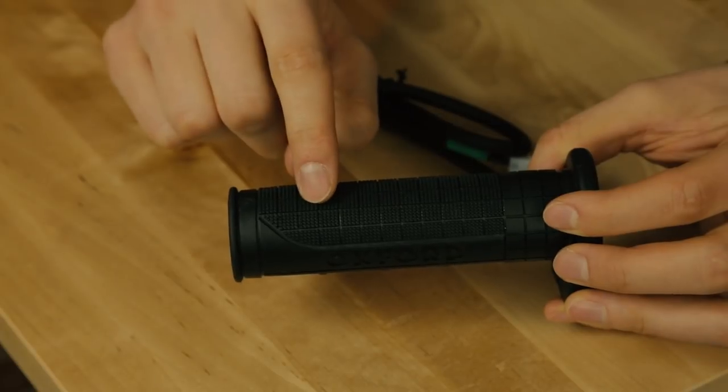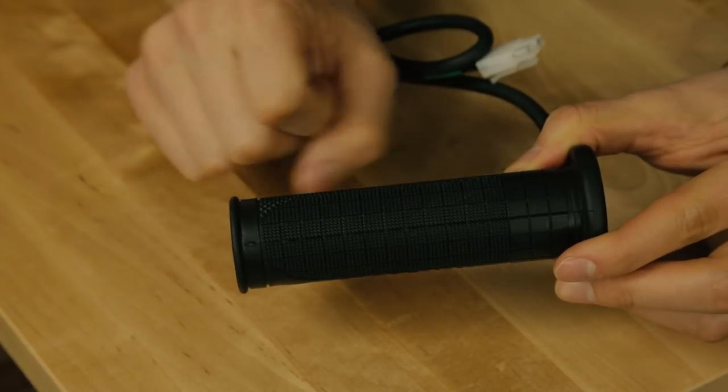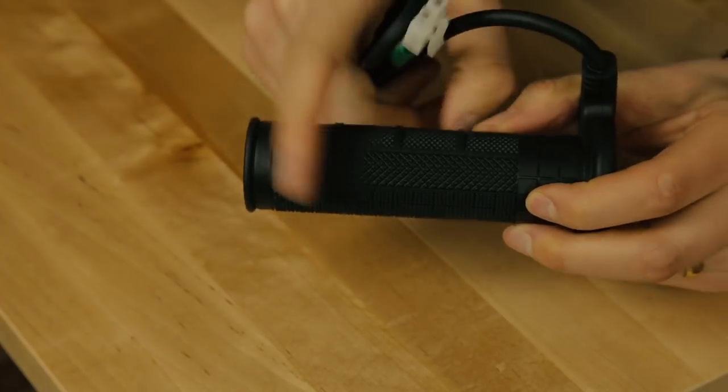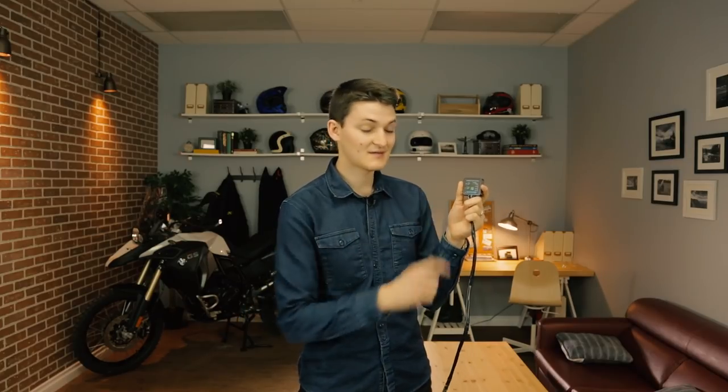The grips themselves feel great. Where your hands rest, there's a dense block tread for maximum vibration cancellation and durability, and then a really sticky diamond tread pattern where you actively grip and twist the throttle. The best thing about the Oxford heaters is the battery saving mode — if you forget to turn them off, this will automatically put the grips on standby when your motorcycle isn't running, so you won't come back to a dead bike.